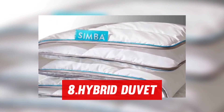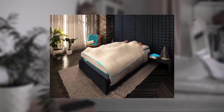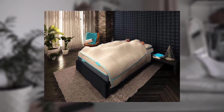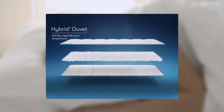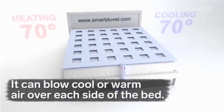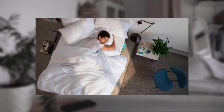Number 8: Hybrid Duvet. With its temperature-controlling characteristics, the Simba Hybrid Duvet attempts to alleviate this irritation. The duvet has Stratos, an astronaut-inspired temperature-regulating feature that traps extra heat when you're too hot and releases it when you start to feel chilly, ensuring that you stay comfortable. Furthermore, the stuffing is uniformly distributed owing to the square pockets, allowing you to spend more time sleeping and less time flapping the duvet around trying to smooth out lumps.